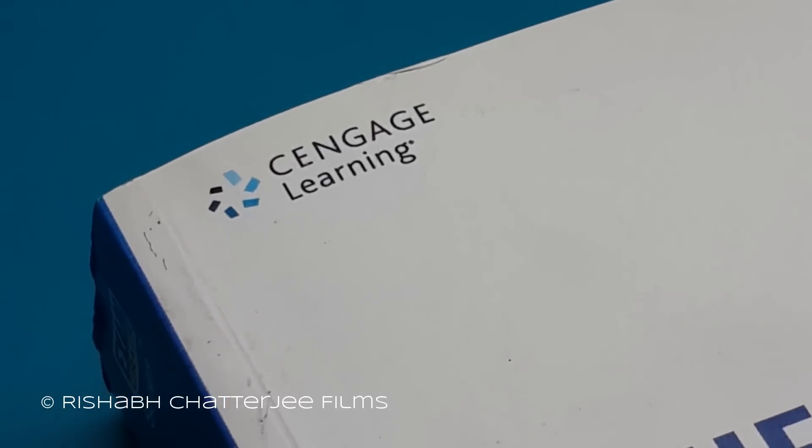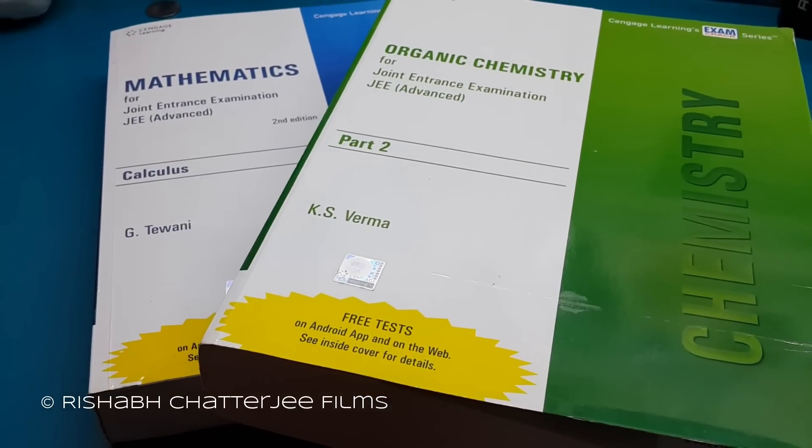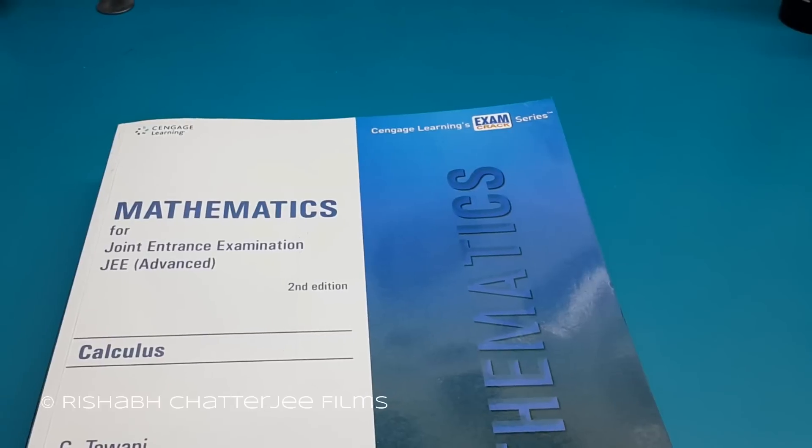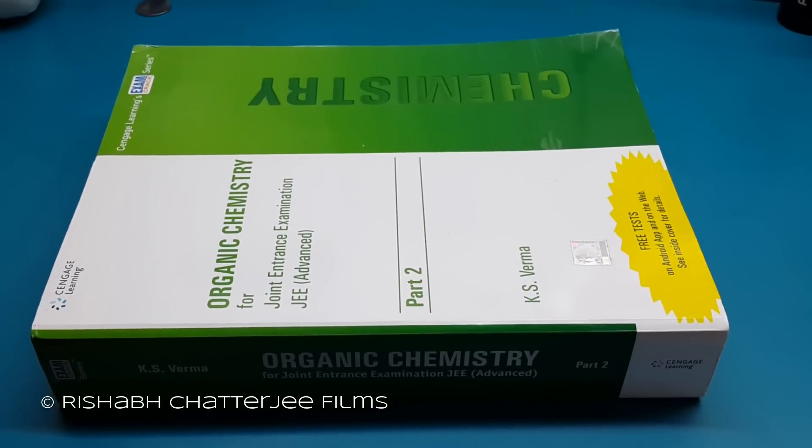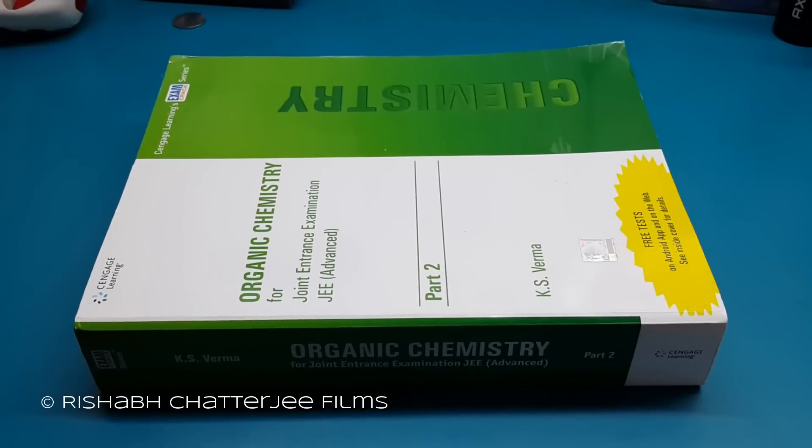After you have finished studying from the above books thoroughly and you are looking for books specifically for JEE Advanced, then you can look at books from Cengage publishers which are specifically made for this.